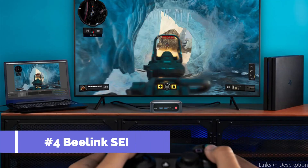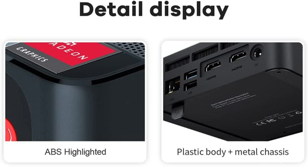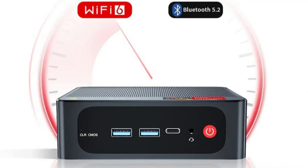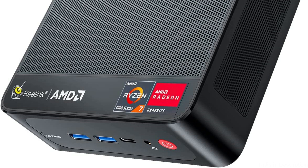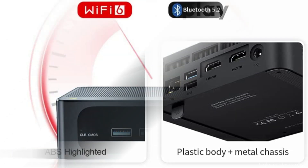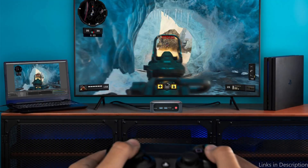On number 4, we have the Beelink SEI Mini PC. For video editing, the Beelink SEI Mini PC is a strong and functional choice. This small PC can easily perform demanding tasks because of its quad-core Intel Celeron J4125 processor, 8GB of RAM, and 256GB of storage. Its capacity to support up to 3 monitors at once is one of its unique benefits, which may significantly boost productivity when working on multiple tasks. Additionally, it has a Type-C connection for quick data transfer in addition to HDMI. This Mini PC also has dual-band Wi-Fi and Bluetooth connectivity, and due to its small size, it is simple to carry to other workstations or use for remote video editing sessions.